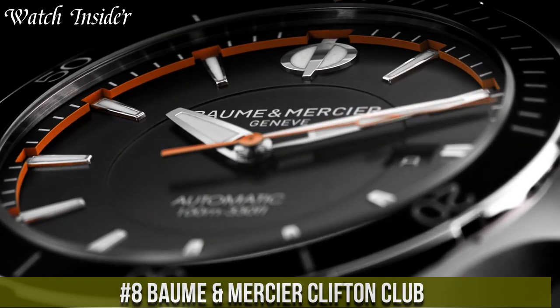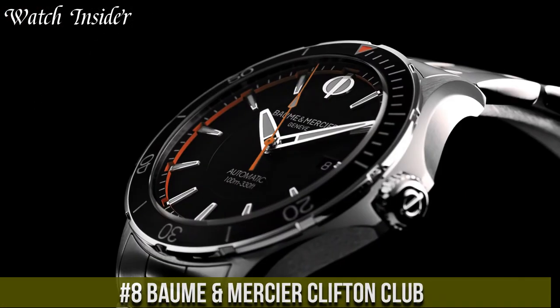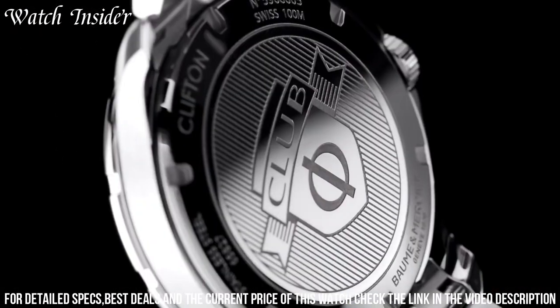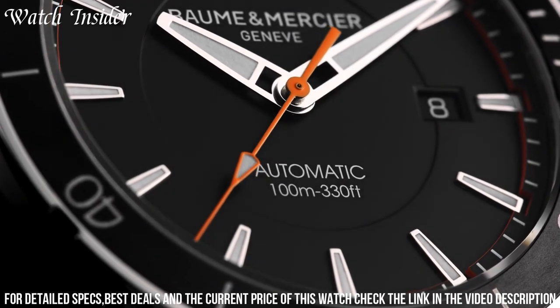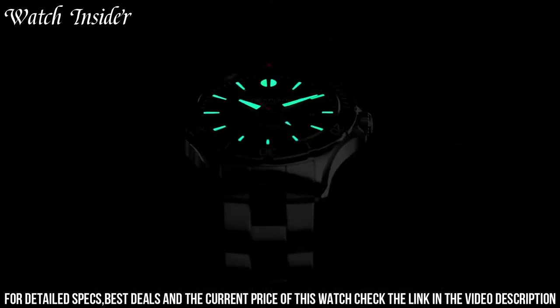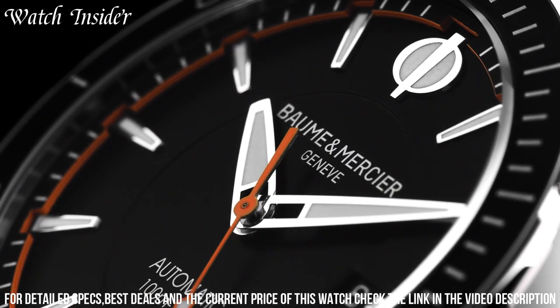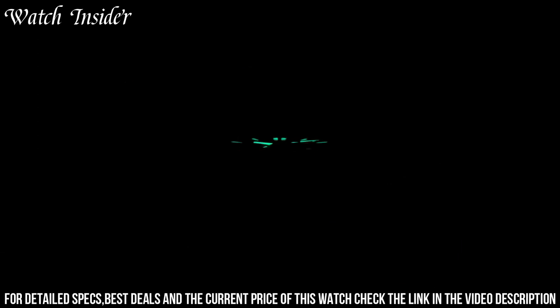Number 8: Baume & Mercier Clifton Club — a timepiece that offers a blend of elegance and sportiness. It has a sleek design with a stainless steel case and bracelet, and a black dial with white Arabic numerals and hands. The watch is water-resistant up to 100 meters, making it ideal for outdoor activities. It features a date function and a small seconds sub-dial at 6 o'clock. Powered by an automatic movement with a power reserve of up to 38 hours, the Clifton Club is versatile enough to be worn in any setting.